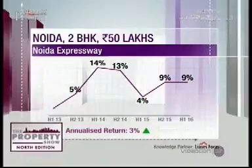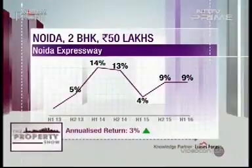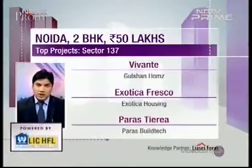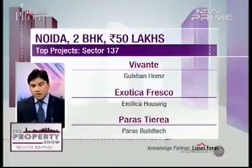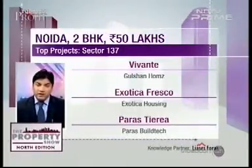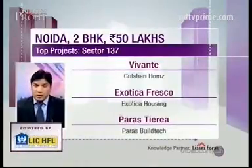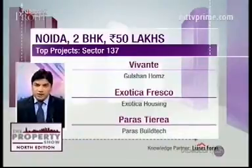The weighted average price here ranges around 5,300 to 5,500 rupees a square foot, and the area has seen an annualized return of around 3.1% per annum in the last three years. We are going to recommend projects in Sector 137, which is fast becoming a mid-segment housing hub. The aggregate supply in this particular sector alone is around 10,000 units, and the stock is either ready or nearing completion. Sector 137 is also very well connected to Sector 143 and 135, where we have Unitech Infospace and other IT parks.